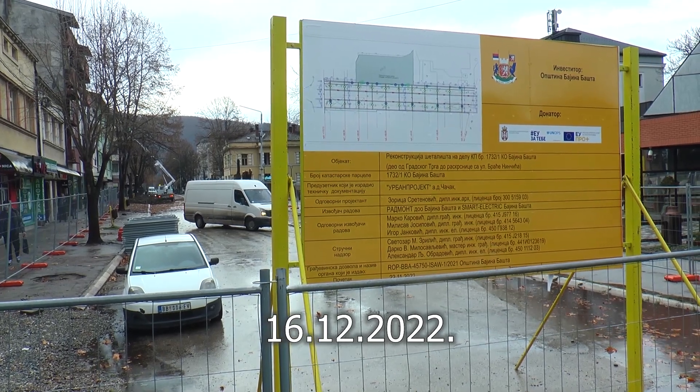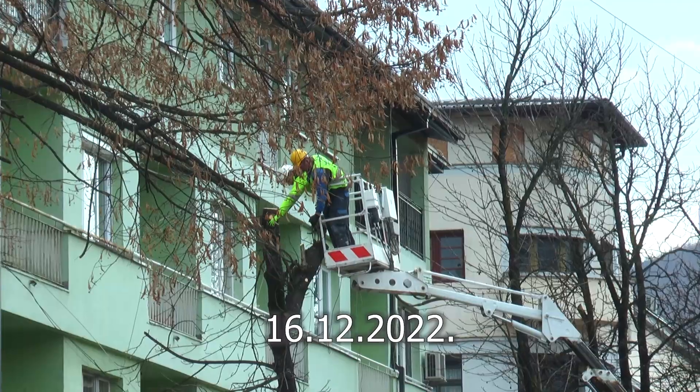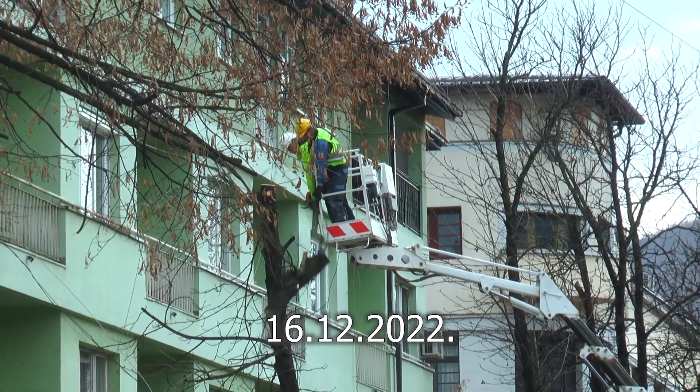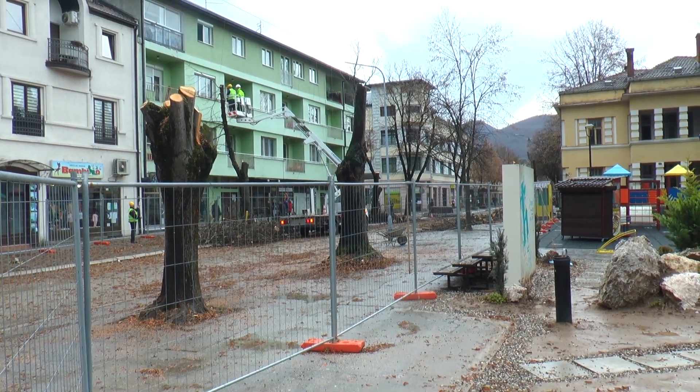Rok za završetak bio je 18. jun ove godine. Radovi su trajali nekoliko dana duže zbog obilnih kišnih padavina tokom proleća. Urađeno je relativno u roku — probijeno je nekih 7 do 10 dana. Projekat je u vrednosti oko 42 miliona dinara. Konkurisali smo na EU Pro+, evropske fondove, gde nam je opredeljeno oko 20 miliona dinara, a opština je finansirala ostatak radova.